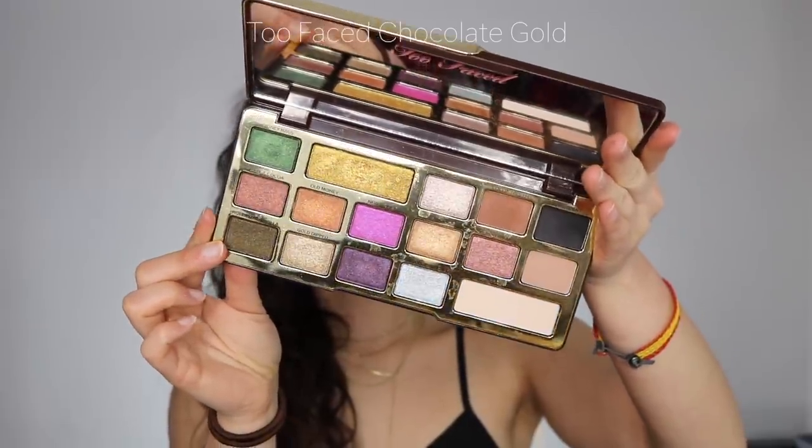This next one is the Too Faced Chocolate Gold palette — again a formula I'm crazy about. I love the super creamy, pigmented shimmers. There are only about four mattes — a cream, light brown, dark brown, and black — so you don't get super creative with mattes, but the shimmers are amazing and I love shimmers so I'm not complaining. The looks I create with it are always really gorgeous, simple, and fast to work with. And she smells good!